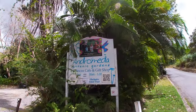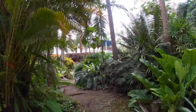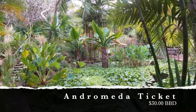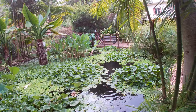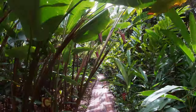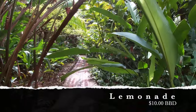My first stop today is at Andromeda Botanic Gardens. Spread out over eight acres, Andromeda contains over 500 plant species and plenty of walkways to see it all. For $30, you can spend as much time as you want here, and the entrance fee allows for unlimited return visits for one month. It was a humid day, so walking through the gardens made me thirsty. Before I left, I stopped by the garden's East Side Kitchen Cafe and got a homemade lemon ginger lemonade for $10.